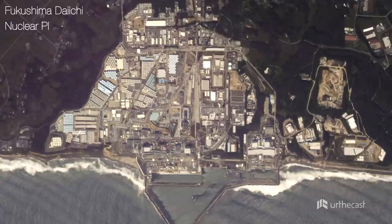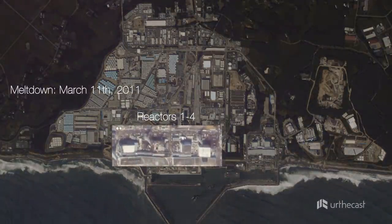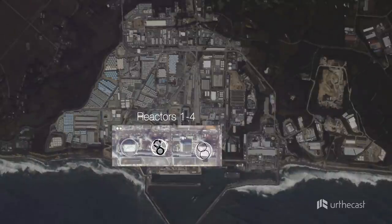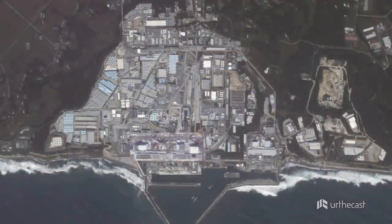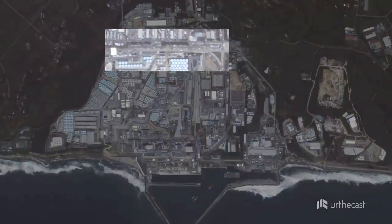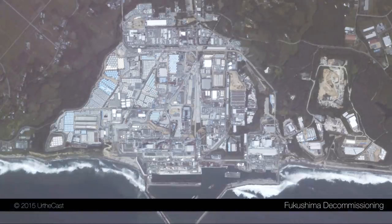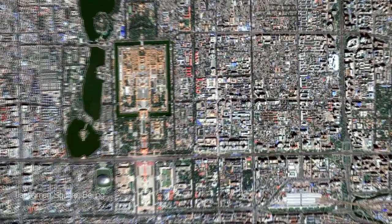Here's a video we haven't released anywhere else — it's of Fukushima, taken just a few weeks ago. When you see imagery like this, you can add other context and information. You can see cars. You can see that the site is now being rehabilitated. You can see the water come in. You can add context to it.